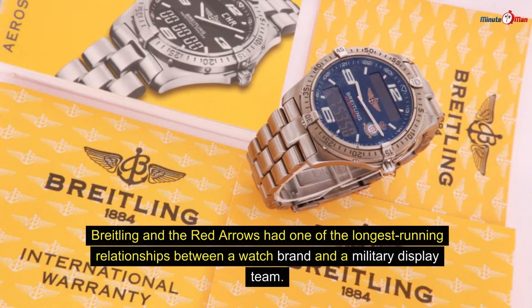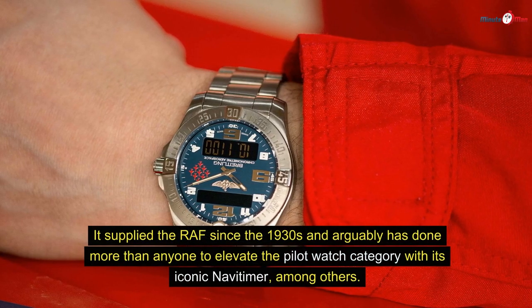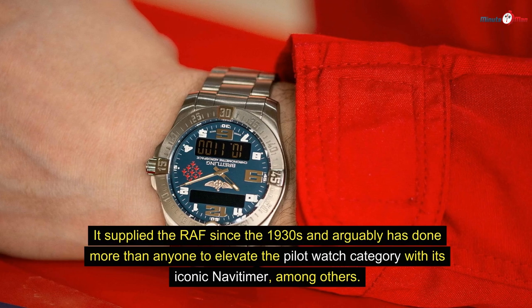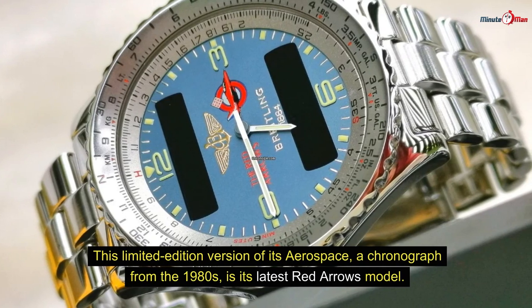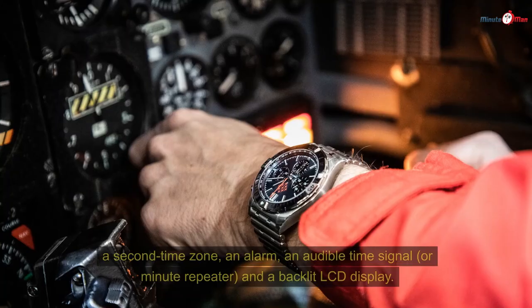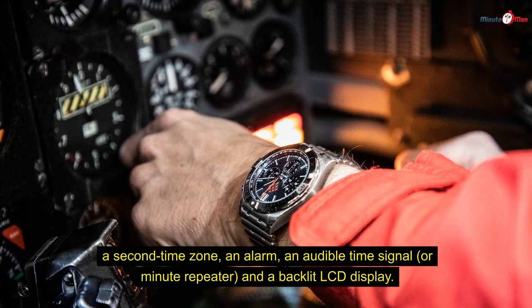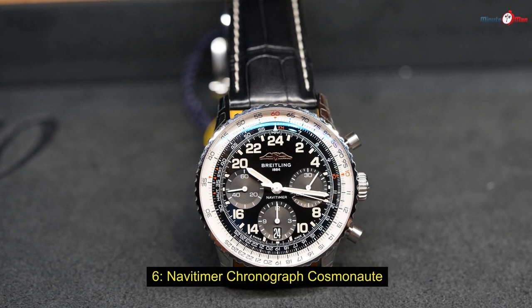Number five: Aerospace Red Arrows Limited Edition. Breitling and the Red Arrows have one of the longest-running relationships between a watch brand and a military display team, supplying the RAF since the 1930s. This limited edition version of its Aerospace — a chronograph from the 1980s — is its latest Red Arrows model. It comes in a 43mm titanium case with crown-activated functions including a 1/100th-of-a-second chronograph, countdown timer, second time zone, alarm, audible time signal or minute repeater, and a backlit LCD display, plus the endorsement of the Red Arrows.